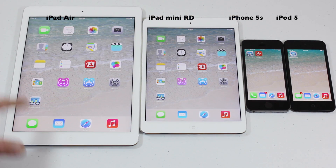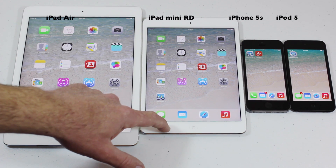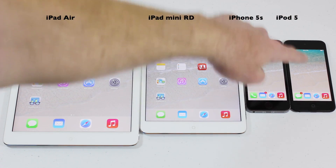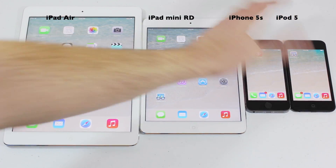This is a 32GB silver iPad Air. This is a 16GB silver iPad Mini with Retina. This is a 32GB space gray iPhone 5S and this is the Slate iPod Touch 5th generation.